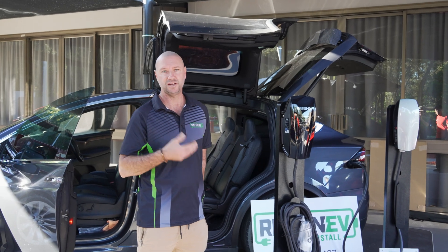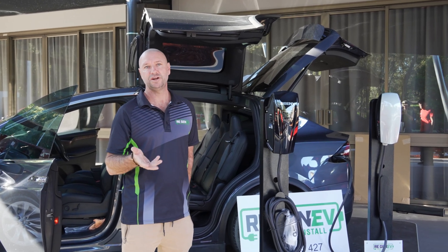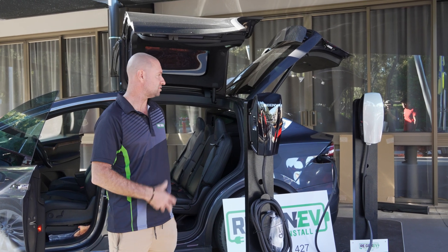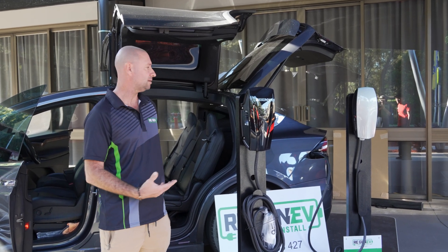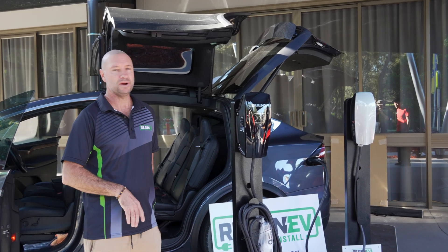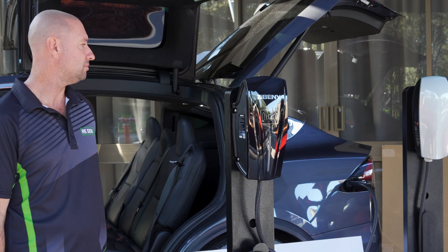The Tesla charger is a very competitive charger in the market. It offers three phase, single phase and at $780 it's a very good device. It has the technology and smarts in it to be able to charge the vehicle at whatever rate is comparable to whatever the house demand might be.